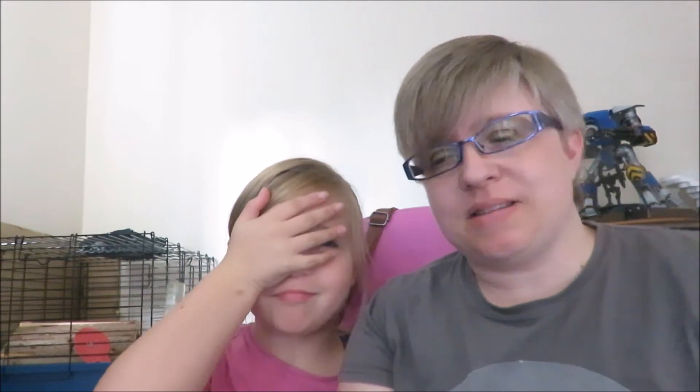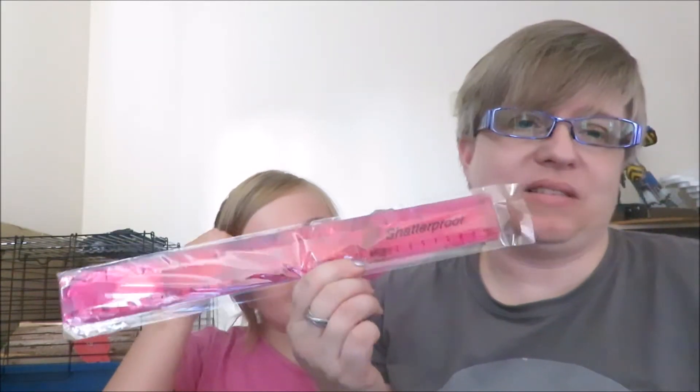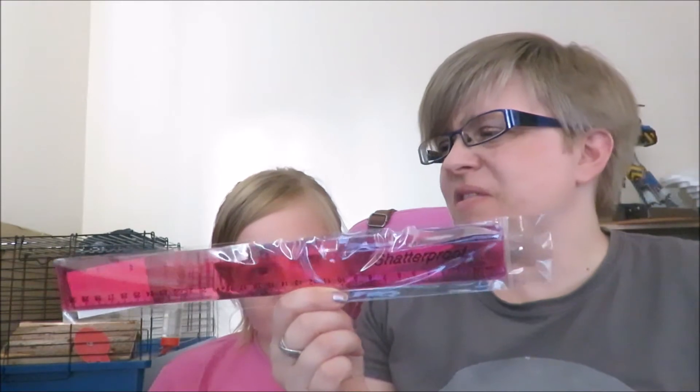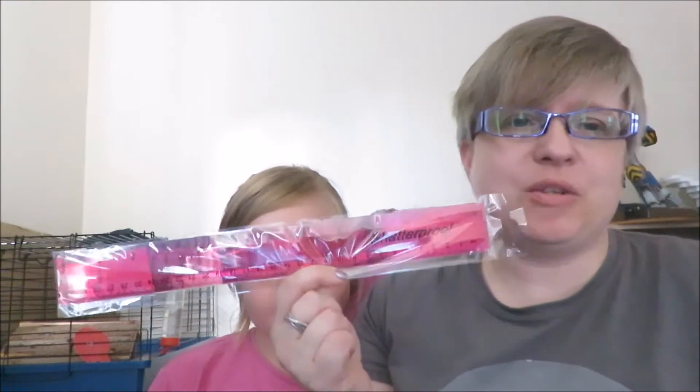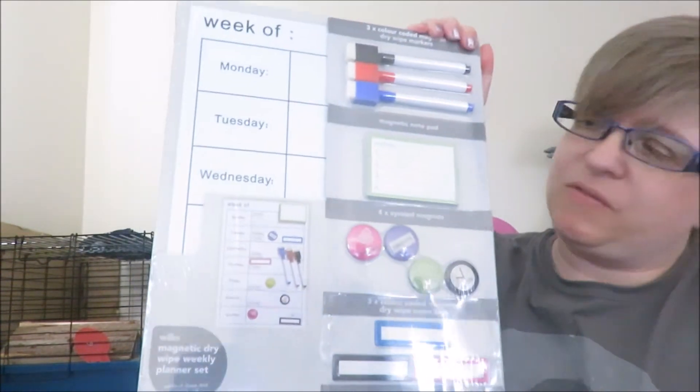Did a mini shopping haul last week but forgot to post it, so we're going to add this shopping haul onto the one you've just seen. First of all we went into Wilkinson's — got a new ruler, a nice pink ruler of course, that was 50p.